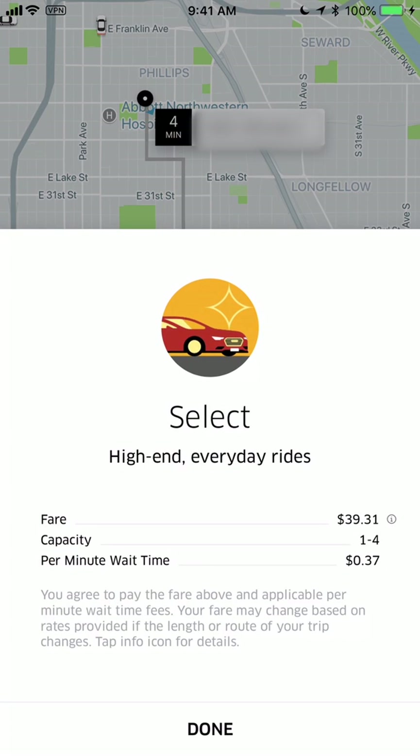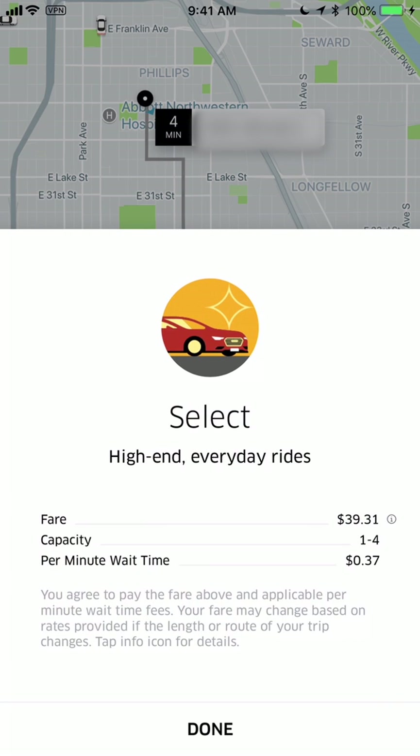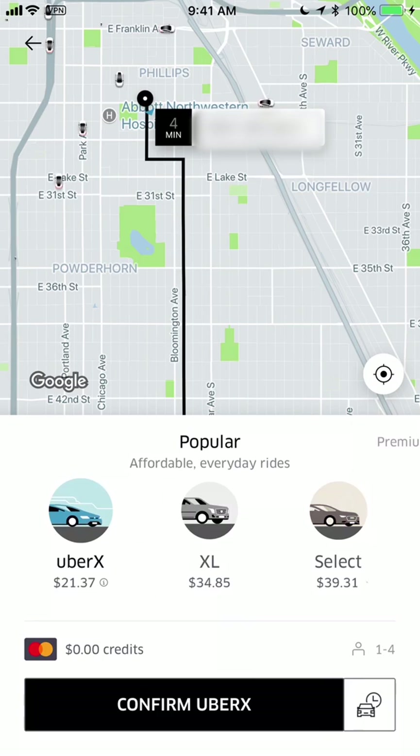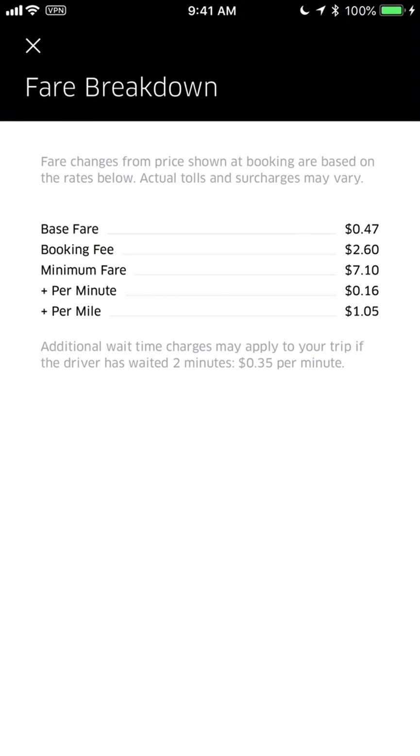Select is nicer cars, and in every single one of these options there's a little "i" with a circle — you can click on that and it gives you more pricing details. It breaks it down showing it fits one to four passengers, and the per-wait-time is 37 cents. You can see the fare is $39.31, which is steep compared to $21.37.